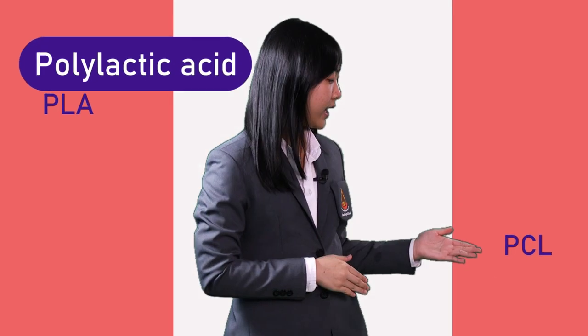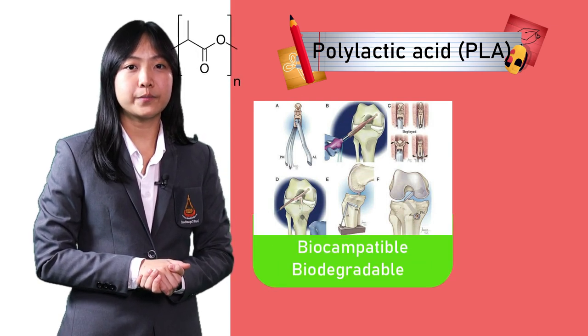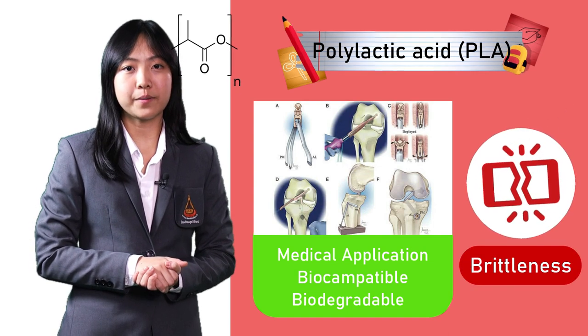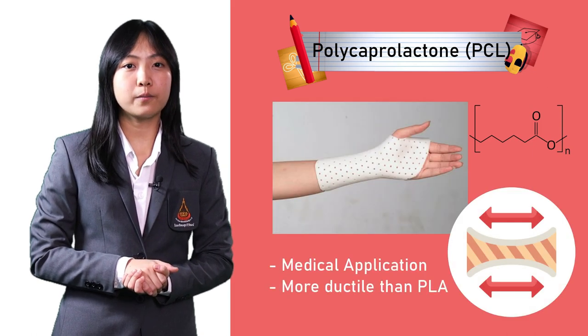Let me tell you why we decided to choose these two types of polymers: polylactic acid and polycaprolactone. Several polymers possess shape memory properties. However, polylactic acid, or PLA, is one of the most outstanding polymers for medical application, and it is also known to be biocompatible and biodegradable. But the only drawback of this polymer is its brittleness. Unlike PLA, polycaprolactone, or PCL, is not only safe for medical application, but it is also more ductile than PLA.